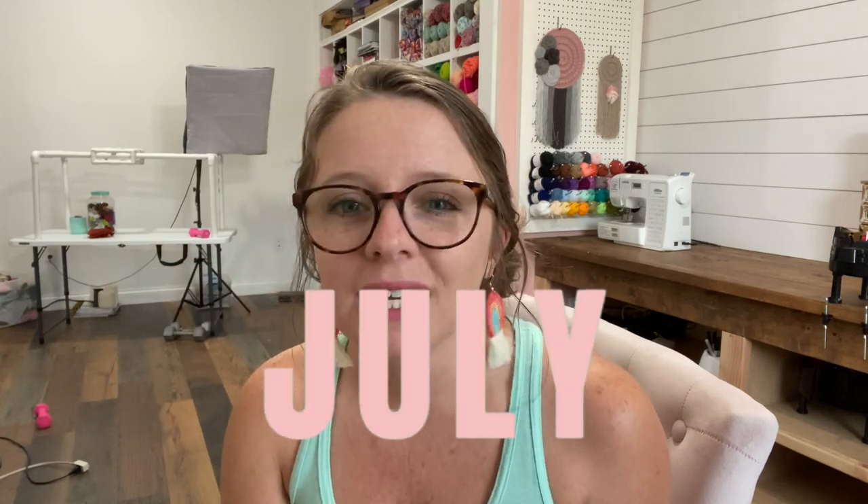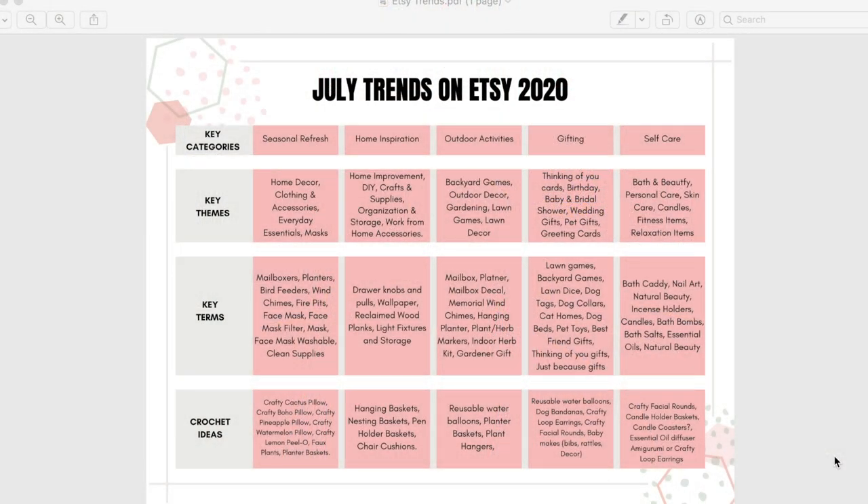It is for July 2020, but I'm assuming it would be similar content for most Julys, at least for a couple of years. So let's head over to my screen. Here is the July Trends on Etsy 2020 resource that I created with the information given to me from the Etsy affiliate marketing team.